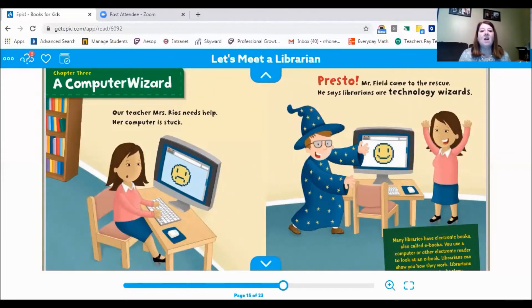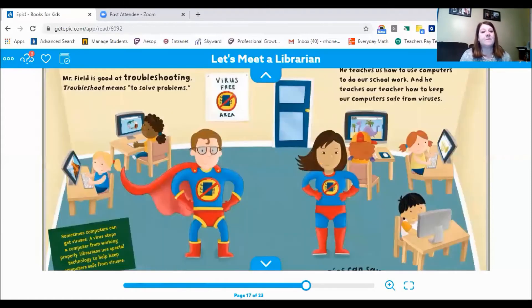A computer wizard. Our teacher, Mrs. Rios, needs help — her computer is stuck. Presto! Mr. Field came to the rescue. He says librarians are technology wizards. Many libraries have electronic books, also called ebooks — you use a computer or other electronic reader to look at an ebook. Mr. Field is good at troubleshooting, which means solving problems. He teaches students to use computers for schoolwork and teaches teachers how to keep computers safe from viruses. A virus stops a computer from working properly, and librarians use special technology to help keep computers safe.